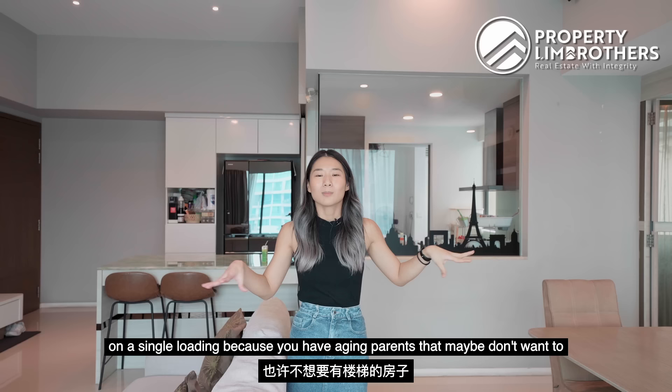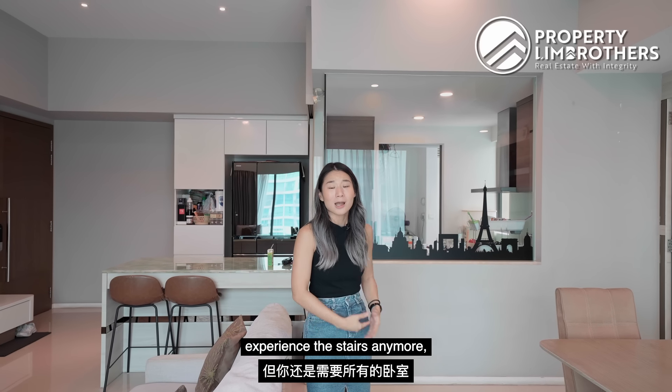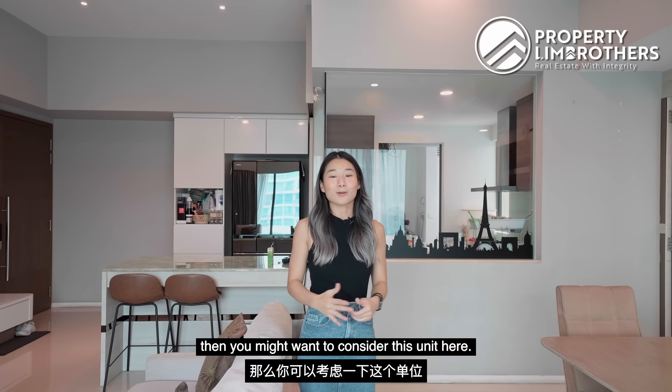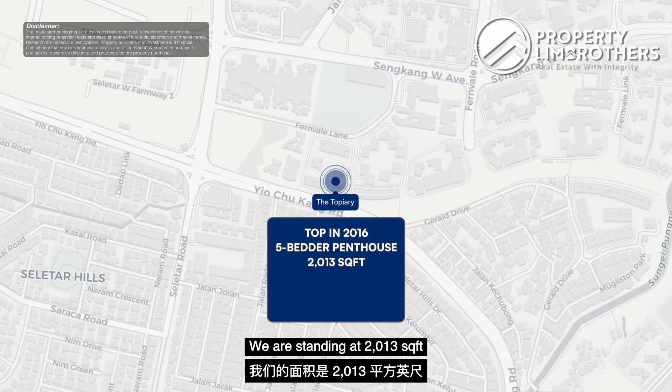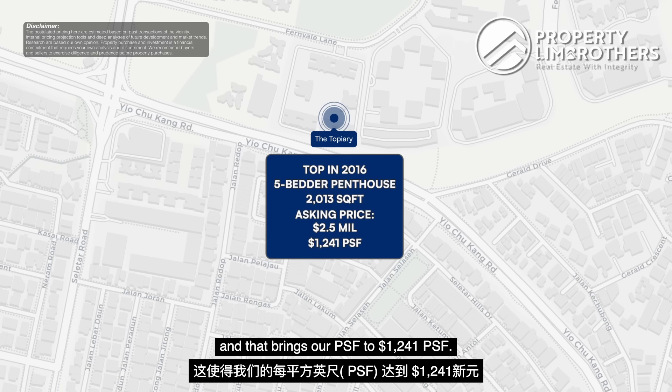So if you're looking for something on a single floor loading — because you have aging parents who don't want to deal with stairs but you still need all the bedrooms — then you might want to consider this unit. We are standing at 2,013 square feet with an asking of $2.5 million, bringing our PSF to $1,241.